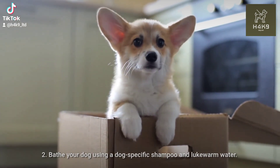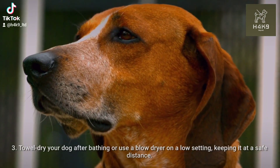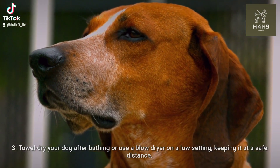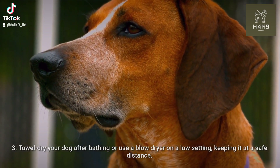Bathe your dog using a dog-specific shampoo and lukewarm water. Rinse thoroughly. Towel dry your dog after bathing, or use a blow dryer on a low setting, keeping it at a safe distance.